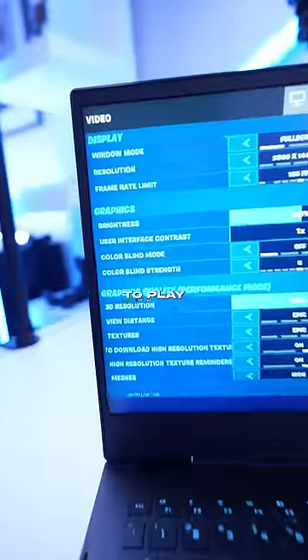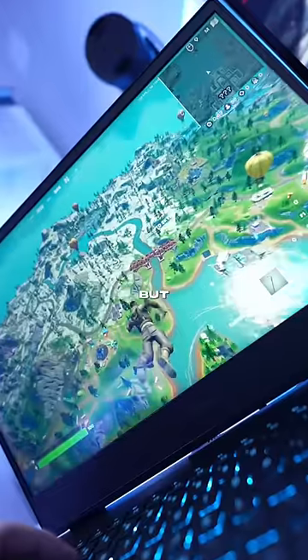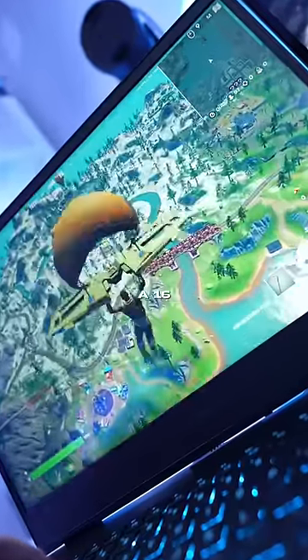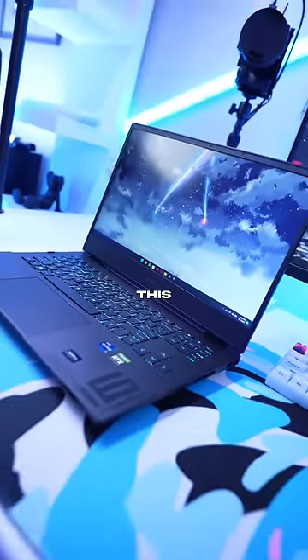Now, for gaming, I decided to play Fortnite on max settings, and this thing had no issues at all. Not only was it smooth to play, but it looks really good. I mean, you've got a 16-inch screen with super thin bezels. Look, if you've been thinking about getting a gaming laptop, you've got to check this one out.